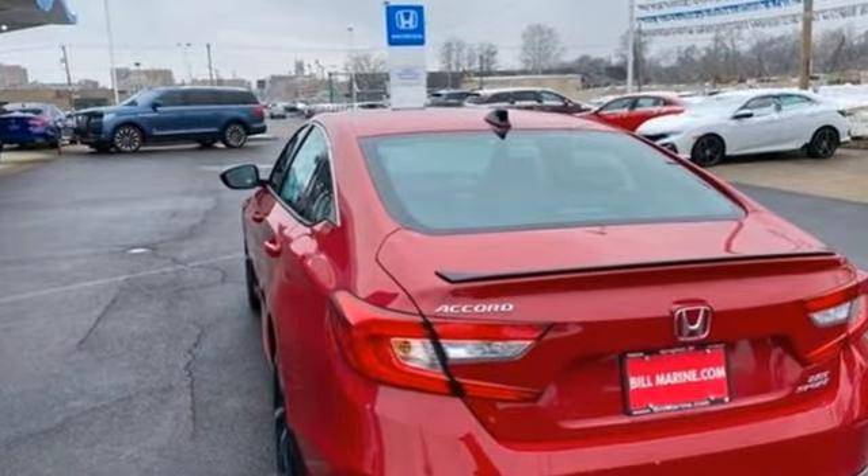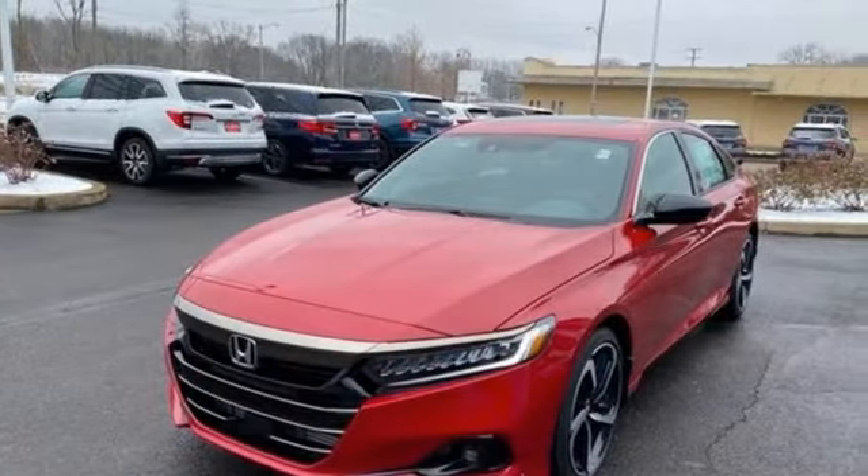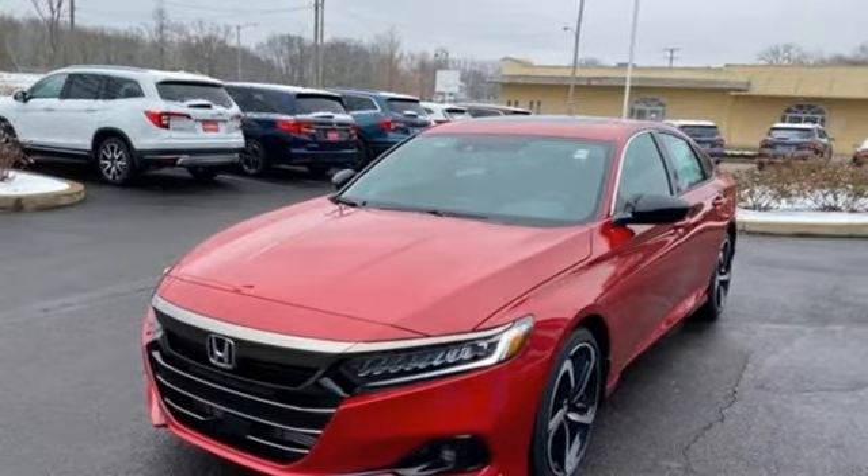Honda's created some of the most admired vehicles on the planet. You'll never know till you try. Test drive it today.